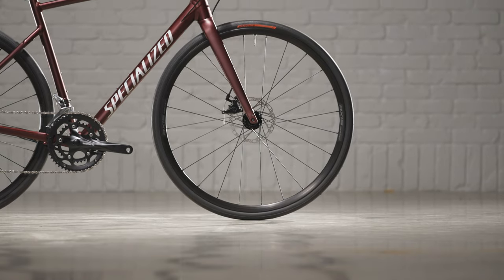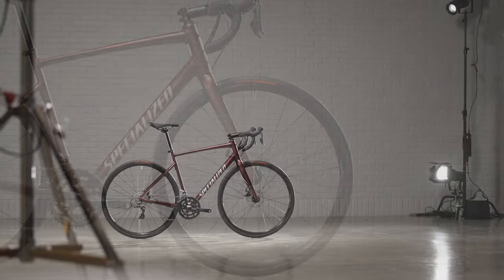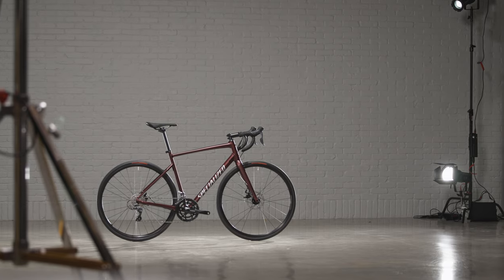It's been four decades since the first Allay hit the road and started building its position as an iconic road bike. The all-new Allay is the best Allay yet.